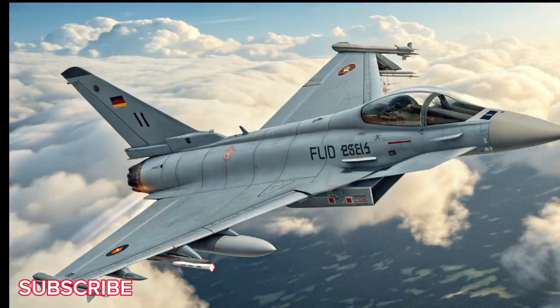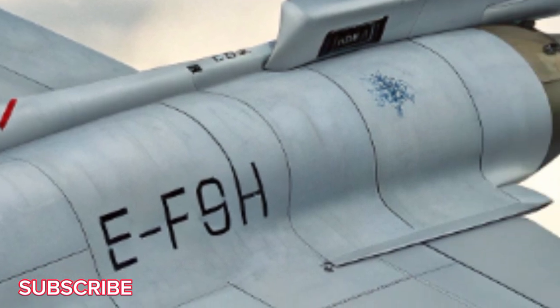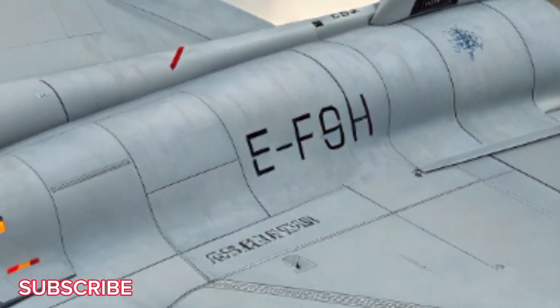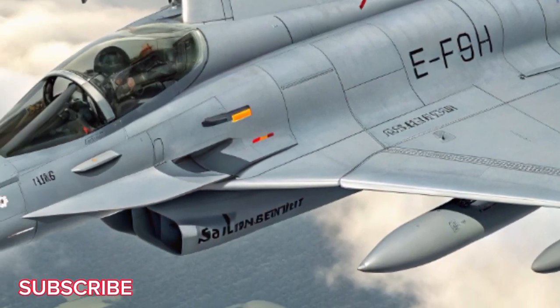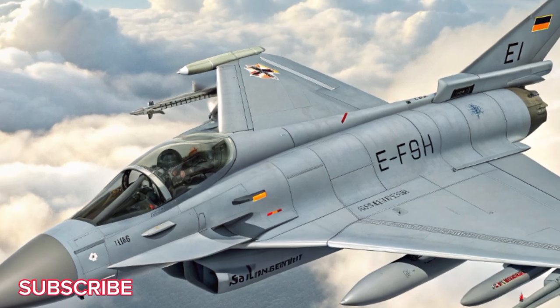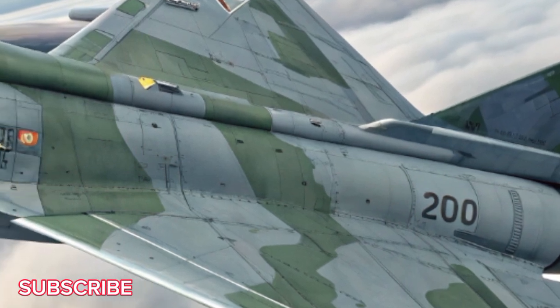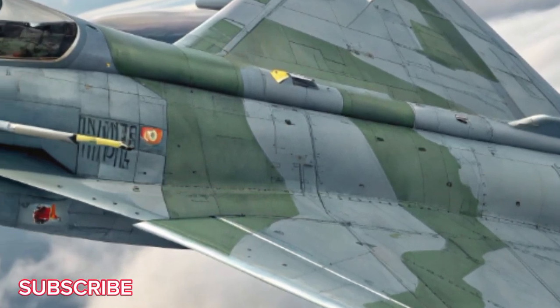Let's begin with the exterior — a sleek, evolved frame designed to minimize radar signature while maximizing aerodynamic performance. At first glance, the 2026 Typhoon looks similar to its predecessor, but don't be fooled. The skin is treated with advanced RAM, radar-absorbent material, reducing detectability.